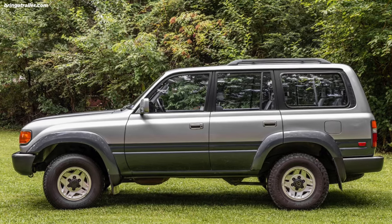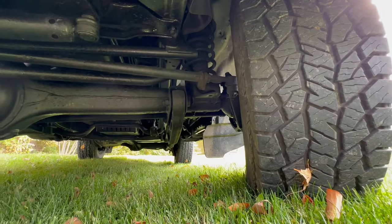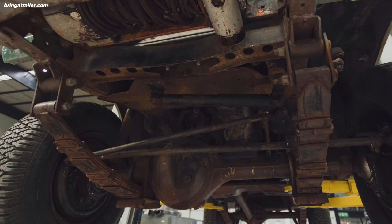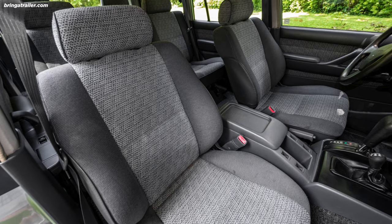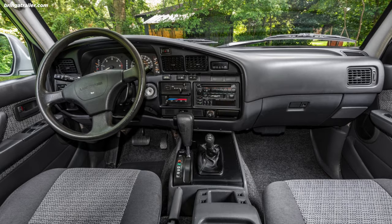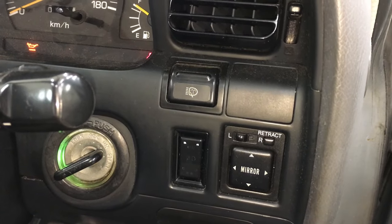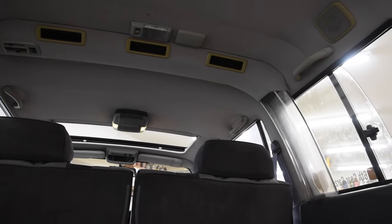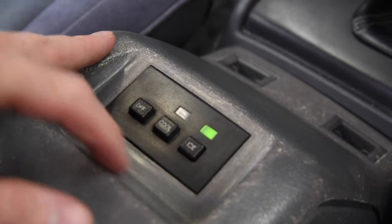Then the 80 series hit the North American market in 1991. The 80 series continued the 60 series gravitation toward luxury with a more forgiving coil suspension instead of harsh leaf springs, and a modern, plush 1990s interior full of luxuries. Unfortunately, the US market didn't get a lot of options, such as the rear AC or the center console ice maker, but it did get full-time four-wheel drive.